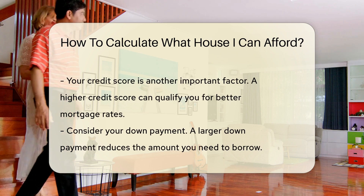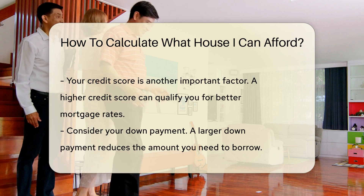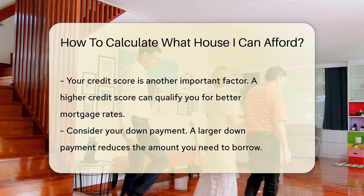Another factor is your credit score. A higher credit score can qualify you for better mortgage rates. Next, consider your down payment. A larger down payment reduces the amount you need to borrow.